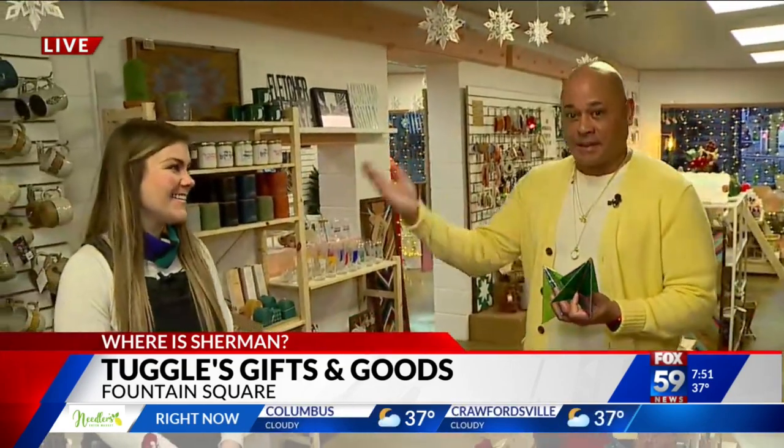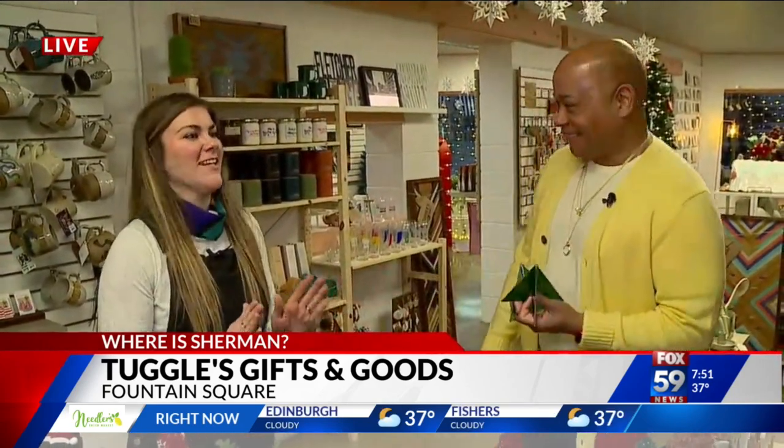So what's a Tuggles? Well, here's half of the Tuggles. This is Brooke. Good morning! People are always like, what is a Tuggles? What's a Tuggles? It is us!